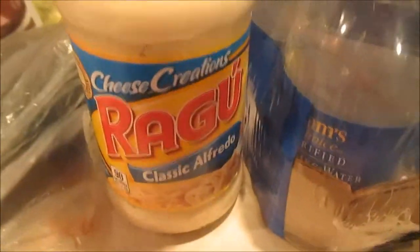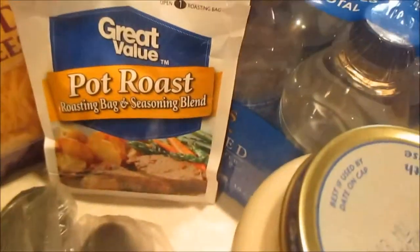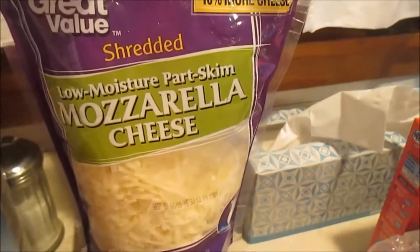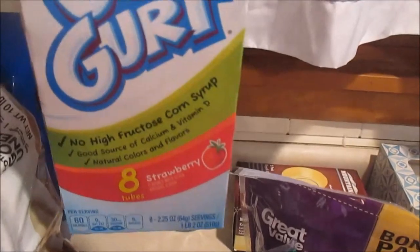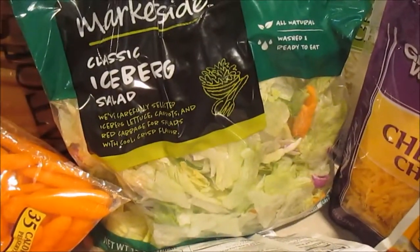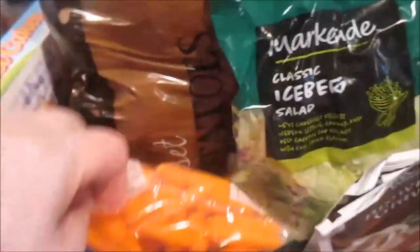Ragu alfredo sauce, a roast seasoning bag, I got some shredded mild cheddar cheese, some shredded mozzarella cheese, and I got the strawberry go-gurts, some brown gravy, a package of salad, and a 10 pound bag of potatoes with carrots.